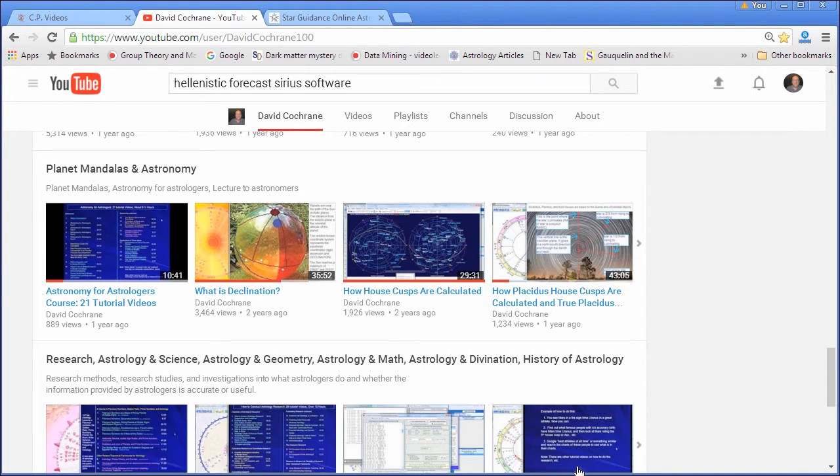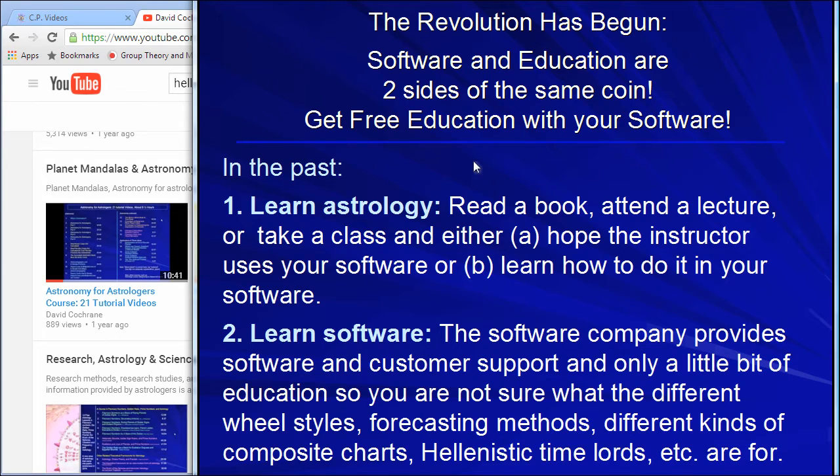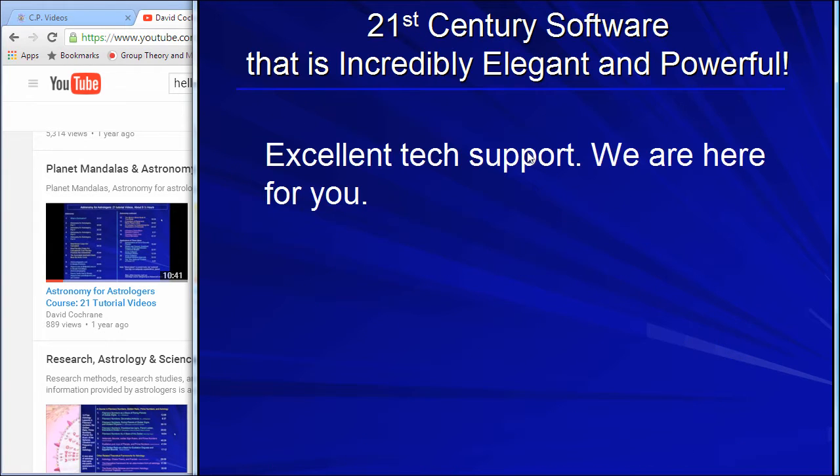We're in a new information age. In this new information age, a lot of people are giving things away for free — Facebook is free, YouTube is free. Then there are services you can purchase, or they pay for it with advertising. That's what we're doing as well: making a lot of things free and other things you can buy. It's a revolution because you're no longer just stuck with your software trying to figure things out with a help system. You open a door to the entire world of astrology.